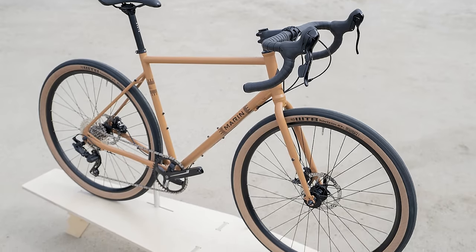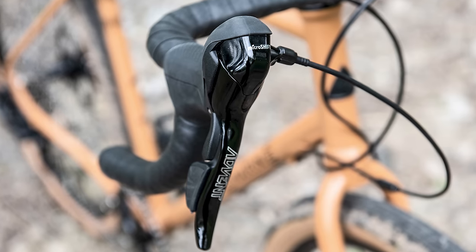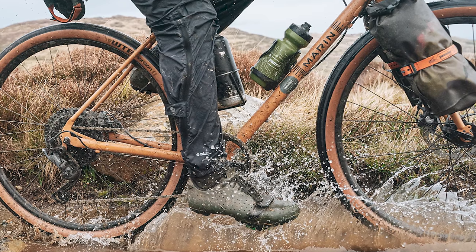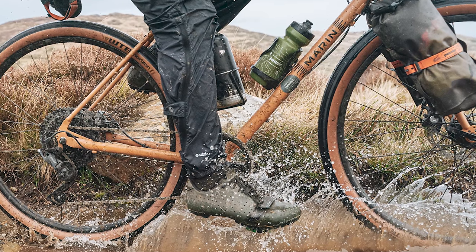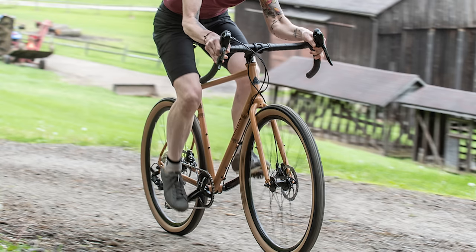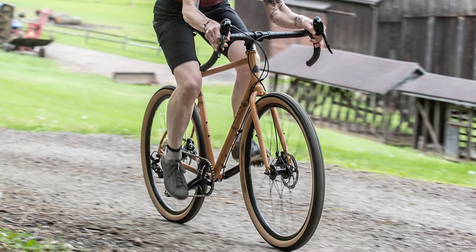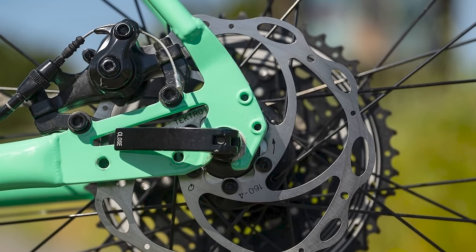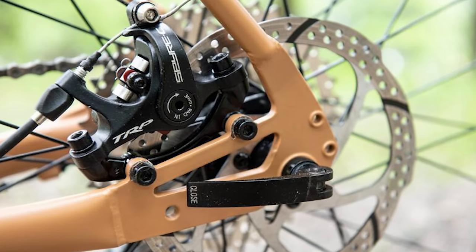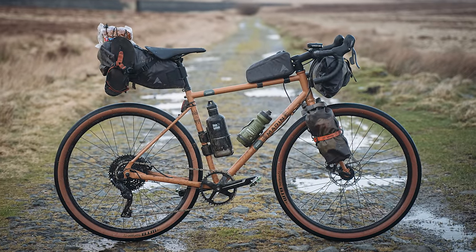The Nicasso is built — and don't be scared — around a groupset that is neither SRAM nor Shimano. Instead, it's equipped with MicroShift's Advent components, a 1x groupset combining simple drop bar levers with right hand only shifting. Our senior technical editor Warren Rossiter tested the system out and was complimentary about it, saying that it's almost as crisp as Shimano and as fast as SRAM. The only thing you might want to change on this budget bike is the Tektro mechanical disc brakes, which miss the power of hydraulic equivalent brakes. Other than this, Warren says that the Marin Nicasso is incredibly fun to ride.